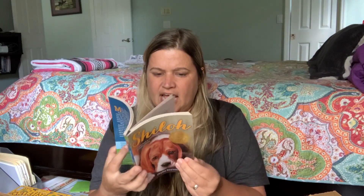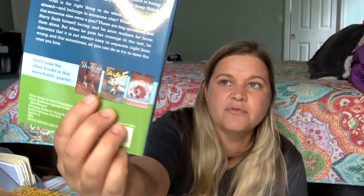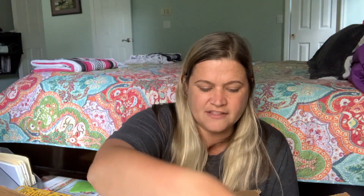In the last box I got Shiloh — I've heard really good things about it and I didn't realize it was a series, so that'll be one of our read-alouds. I also got another Who Was book: Who Was Wolfgang Amadeus Mozart. Then I got Chains — I've heard a lot of good things about it. I also got The Hate U Give — I've never read it, I know there's a movie, but I like reading the book first.